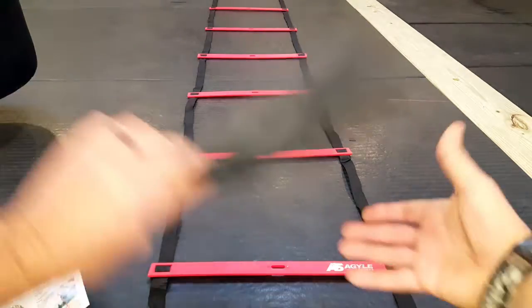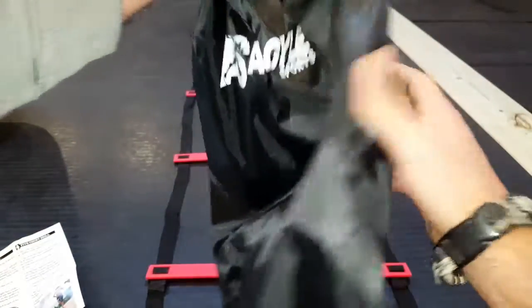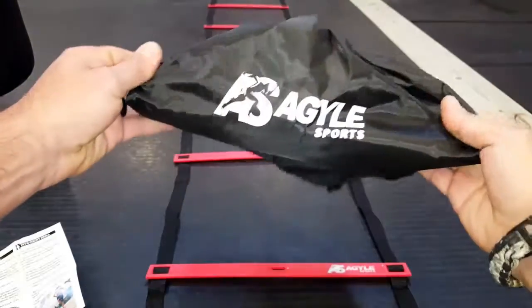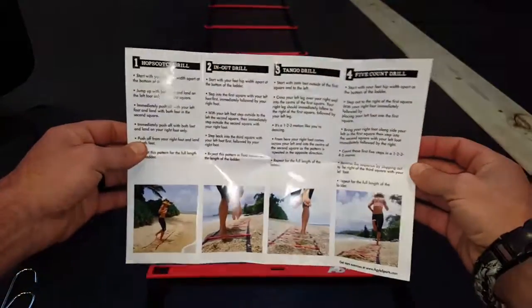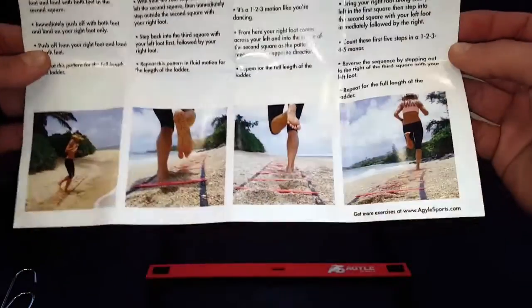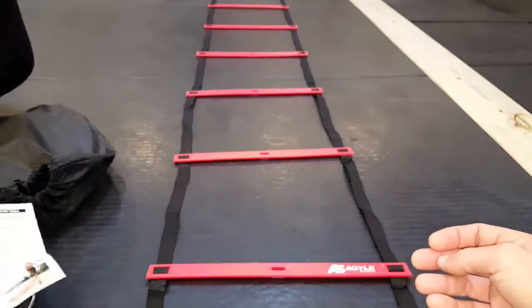It also comes with this little stuff sack, a carrying case or travel case — another component that comes with this package. It also comes with a little pamphlet on various exercises to get you started. You can definitely go to YouTube and get countless hours of drills that people are coming up with, and after a while you'll probably come up with your own drills.